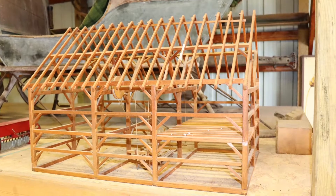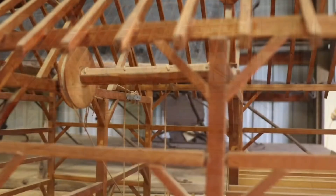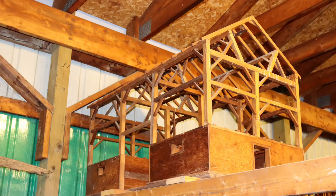This wooden model of a barn shows how the interior frame is constructed. It also illustrates how a wagon rack can be lifted up in order to move the loose hay into the hay mow, before the baling of hay became common.